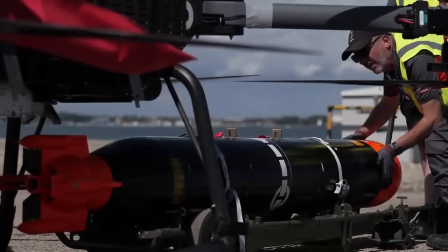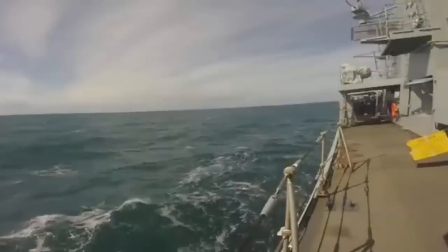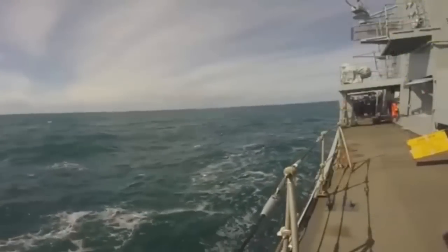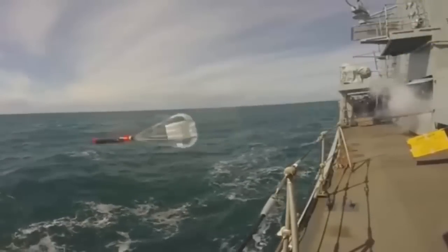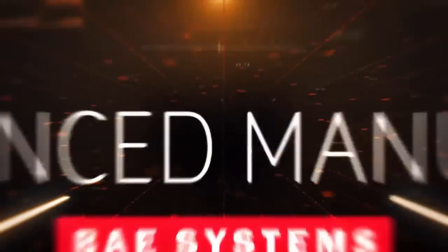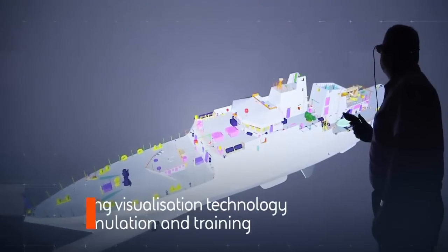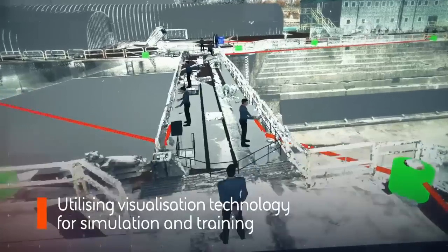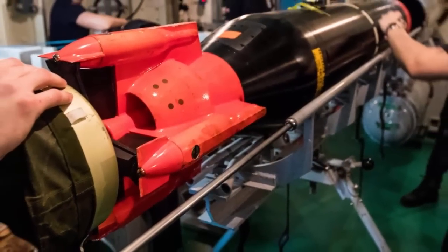BAE Systems employs nearly 100,000 people including joint ventures and has annual sales of around £13 billion. The company offers a global capability in air, sea, land, and space with world-class prime contracting ability. BAE Systems designs, manufactures, and supports military aircraft, surface ships, submarines, radar, avionics, communications, electronics, and guided weapon systems.